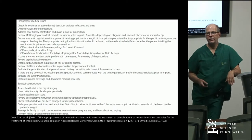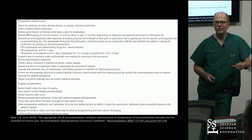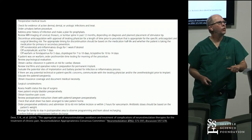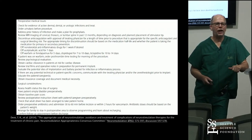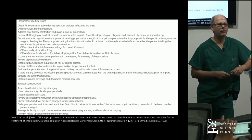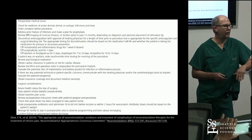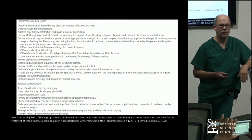A pre-op checklist is a good idea. Check for evidence of active dermal, dental, or urologic infections — if they have them, treat them. Order your analysis before the procedure. Address prior history of infection and make a plan for prophylaxis — this is essential. If they've had an infection with every other thing that's been done, they're at much increased risk for having infection with you too.